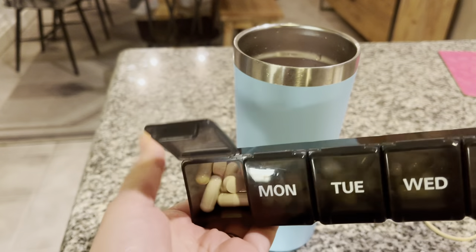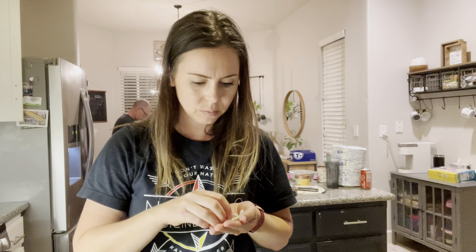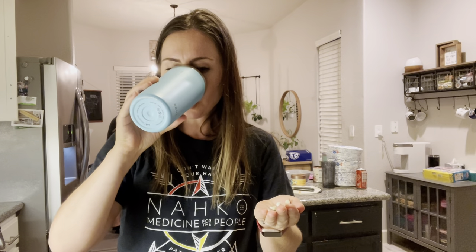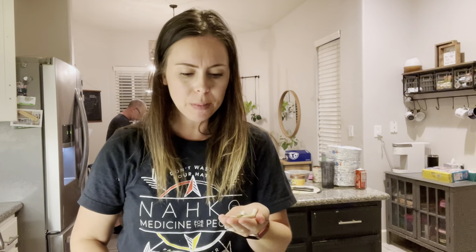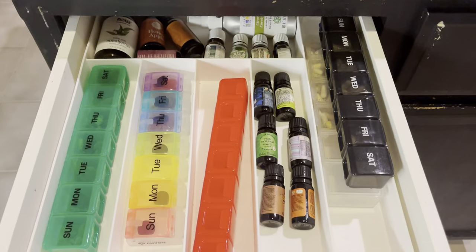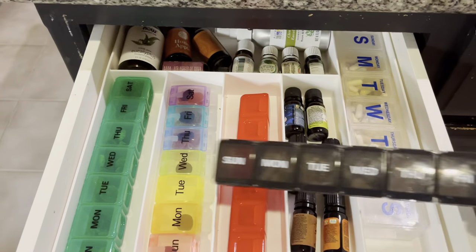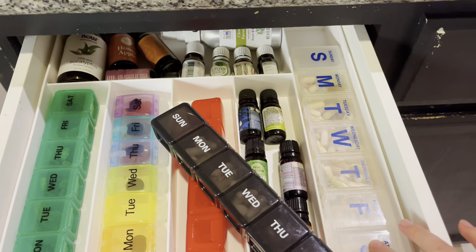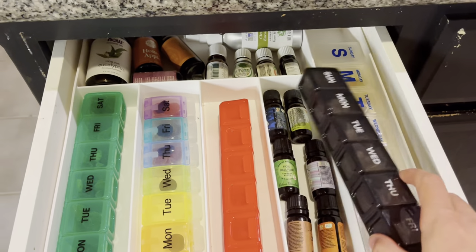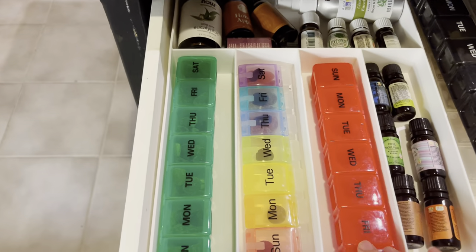Right now I am getting out my nighttime vitamins. I have daytime vitamins and nighttime vitamins, and since it's night I'm taking my night vitamins. If you'd like to know what vitamins I take, let me know in the comments and I can make a video on that. This is my drawer where I keep all my vitamins for myself and my three kids. My oldest daughter keeps hers in her room. Now moving on to my kids' vitamins — they're all lined up here along with my essential oils.